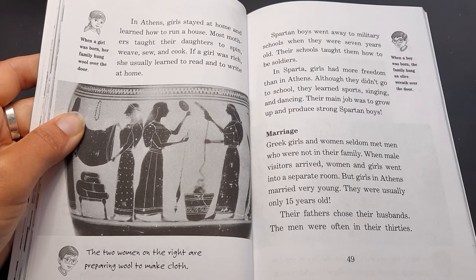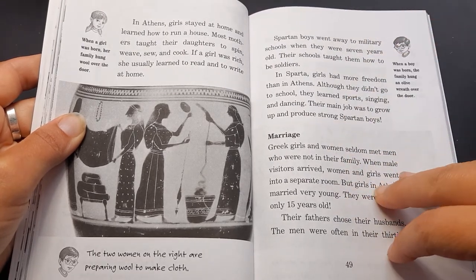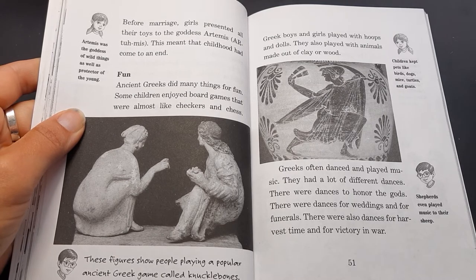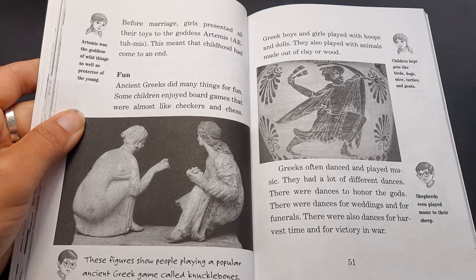Marriage. Greek girls and women seldom met men who were not in their family. When male visitors arrived, women and girls went into a separate room. But girls in Athens married very young — usually only 15 years old. Their fathers chose their husbands, and the men were often in their thirties. Before marriage, girls presented all their toys to the goddess Artemis, which meant that childhood had come to an end. Annie says Artemis was the goddess of wild things, as well as protector of the young.